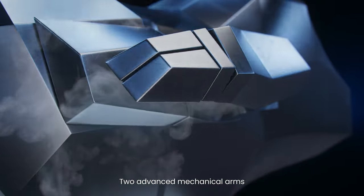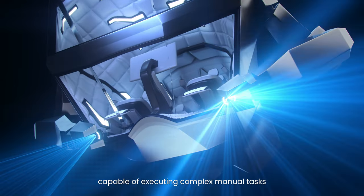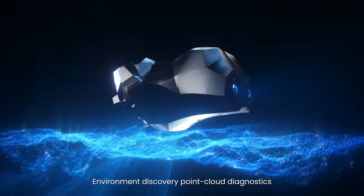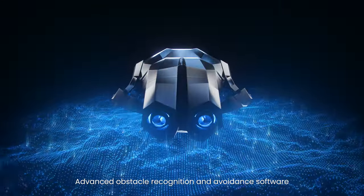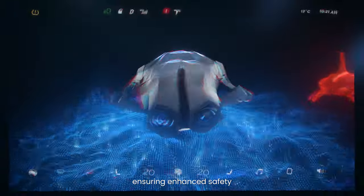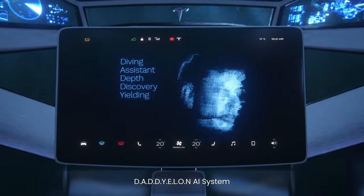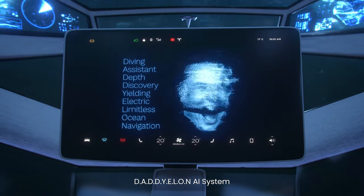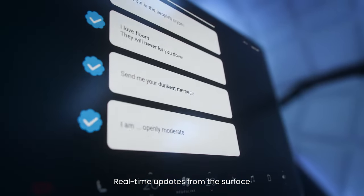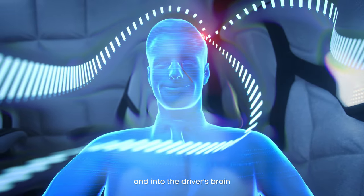Two advanced mechanical arms capable of executing complex manual tasks. Environment discovery point cloud diagnostics. Advanced obstacle recognition and avoidance software ensuring enhanced safety. Diving assistant depth discovery yielding electric limitless ocean navigation AI system. Real-time updates from the surface, transmitted directly to the Neuralink chip and into the driver's brain.